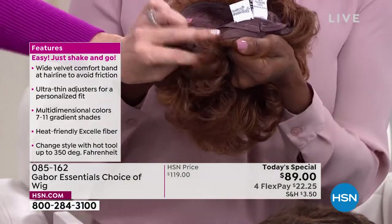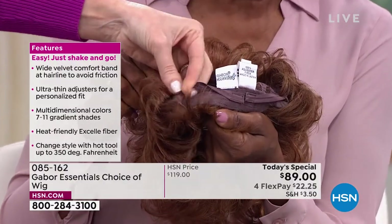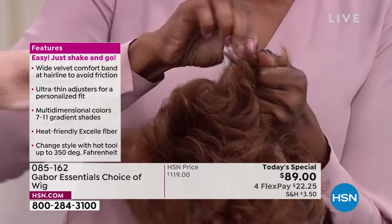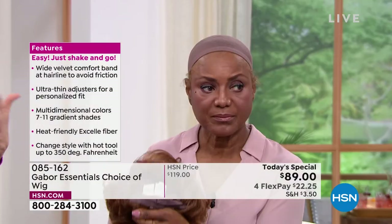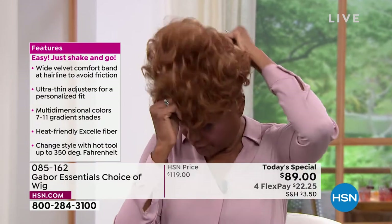Just hold it up so we can see that. They're really easy — this is what's holding it nice and snug but comfortable on your head. That's a beautiful velvet tab. So if you have no hair on your head and you want to add hair, it's great. But if you've got long hair, these work for anybody.